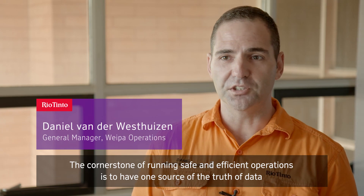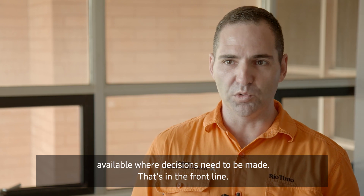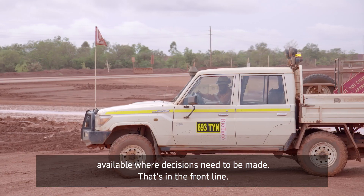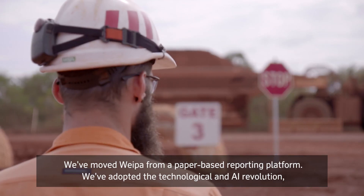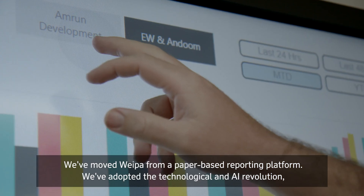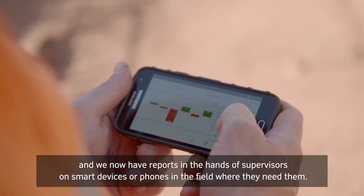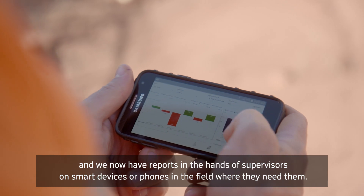The cornerstone of running safe and efficient operations is to have one source of the truth of data available where decisions need to be made — that's in the front line. We've moved WEPA from a paper-based reporting platform; we've adopted the technological and AI revolution and we now have reports in the hands of supervisors on smart devices or phones in the field where they need them.